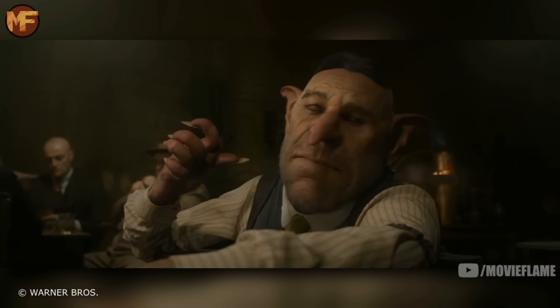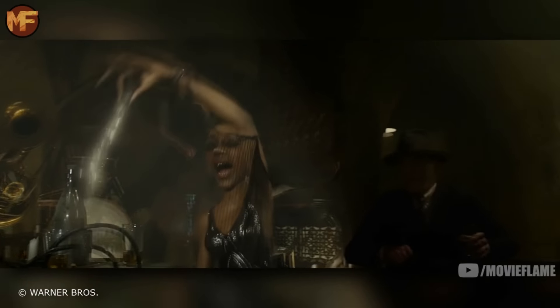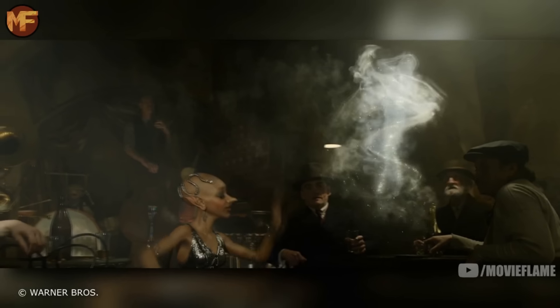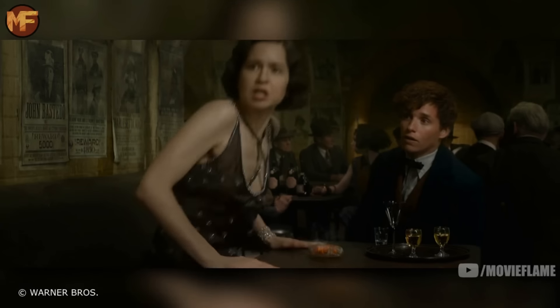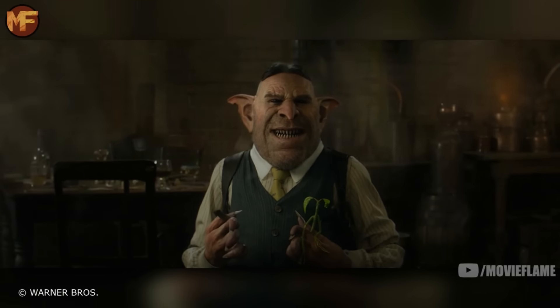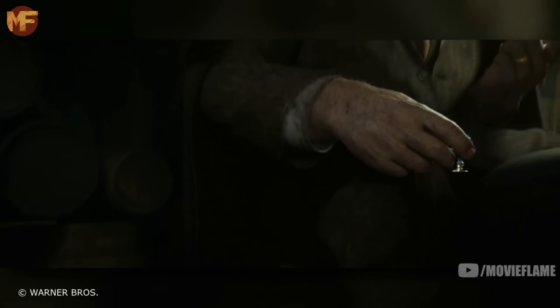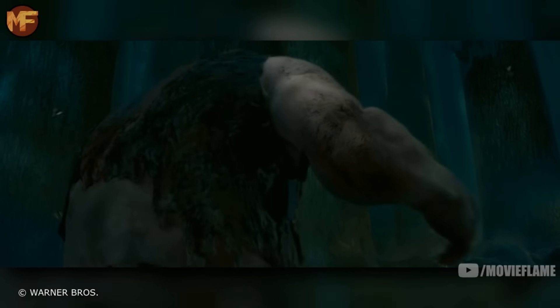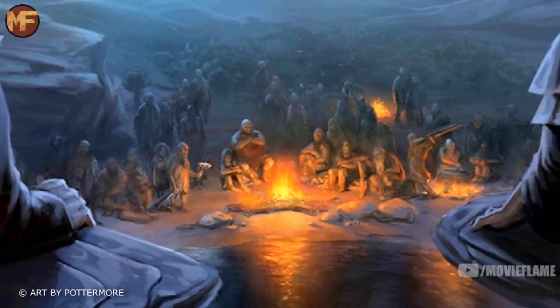We see Goblins next. Here we see a different side of them — instead of being uptight and working as at Gringotts, here they're at a jazz club singing and dancing. In the end, however, the Goblins do what they do best and double-cross the wizards. In the jazz club we also see a Giant, another creature needing little introduction. They can reach 20 to 25 feet and can be very dangerous.